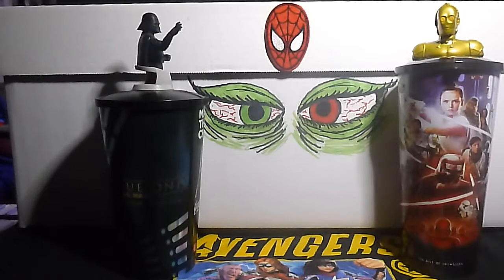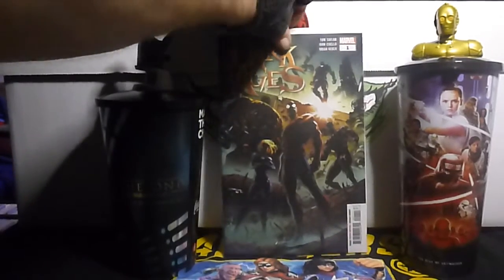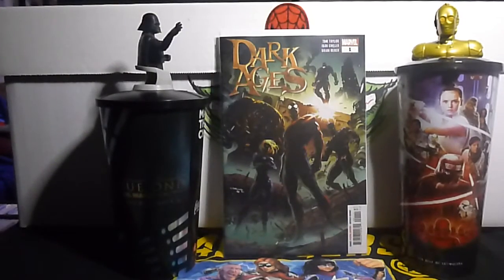This is a new book I haven't read yet, but I've heard so many good things. This is the new Dark Ages number one. Probably when I get done watching the first season of Cobra Kai, I'll dig into this book and see how good it is.